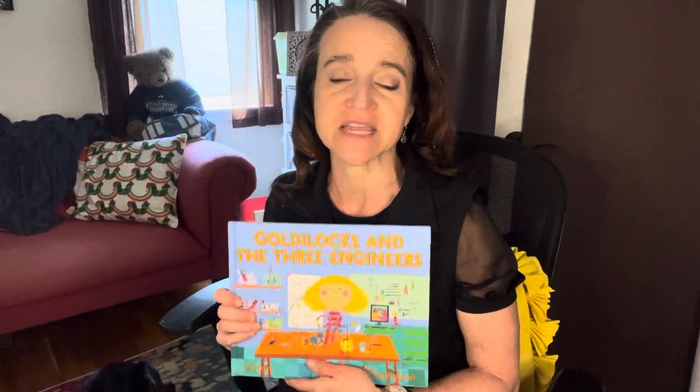Hi, I'm Dr. Diane of Dr. Diane's Adventures in Learning, and I have recently been working on a project where I'm looking at fairytale STEM and how to connect it to the next-gen standards, particularly looking at the engineering and design process.